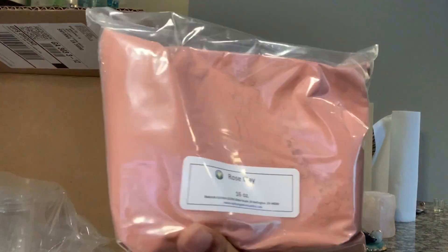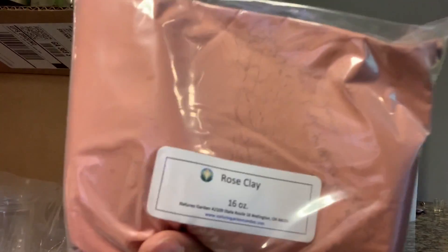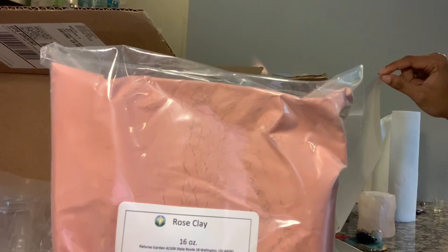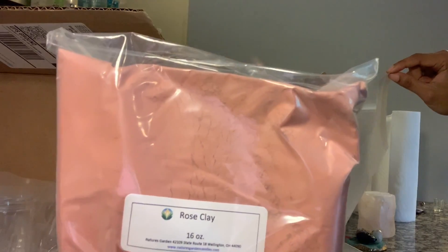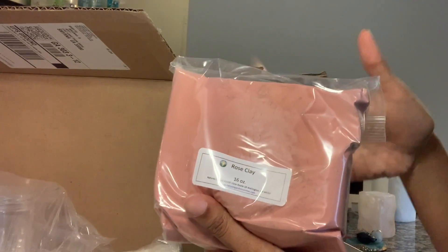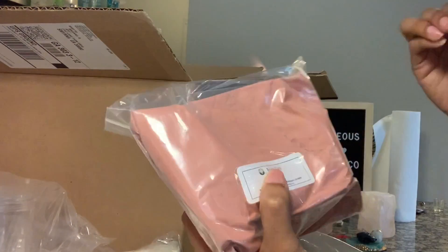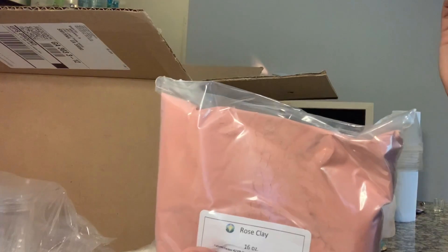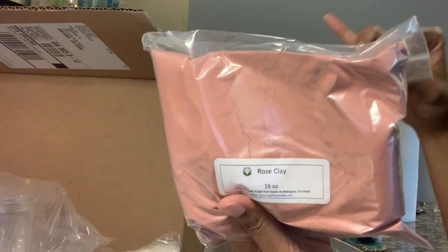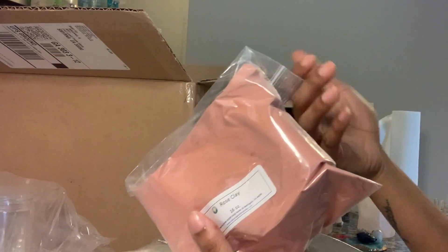This is rose clay — I forgot half the stuff I got, I've been so stressed. This is rose clay for face masks — it's a 16-ounce bag and I paid $14 for it. Let me pause the unboxing really quickly: with face masks, it is really, really hard to preserve clay. So I'm debating — do I want to sell you guys a dry mask and let you mix it at home, or a wet pre-mixed mask, but it won't last as long. Comment below if you have a preference, dry or wet.